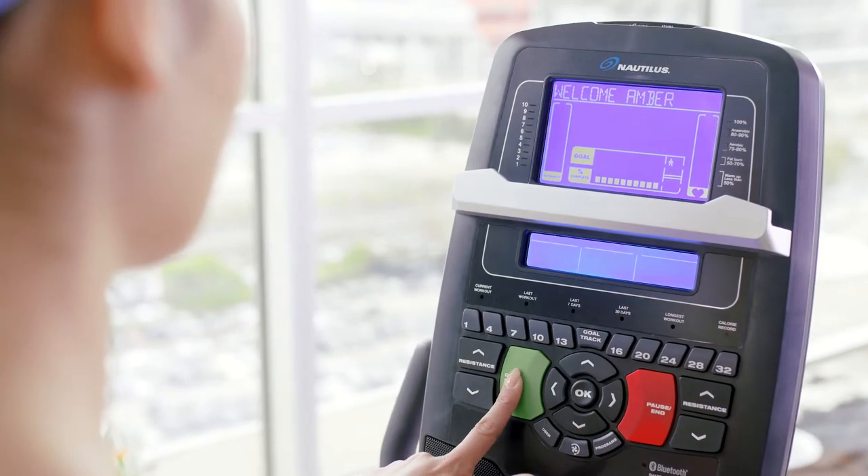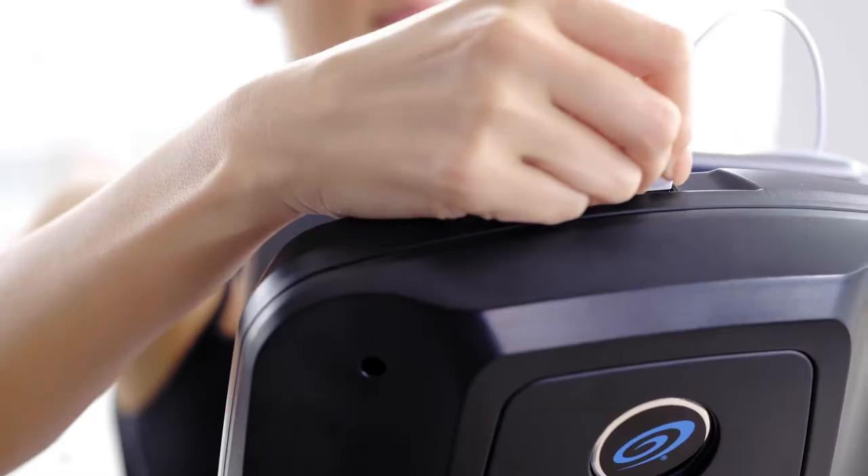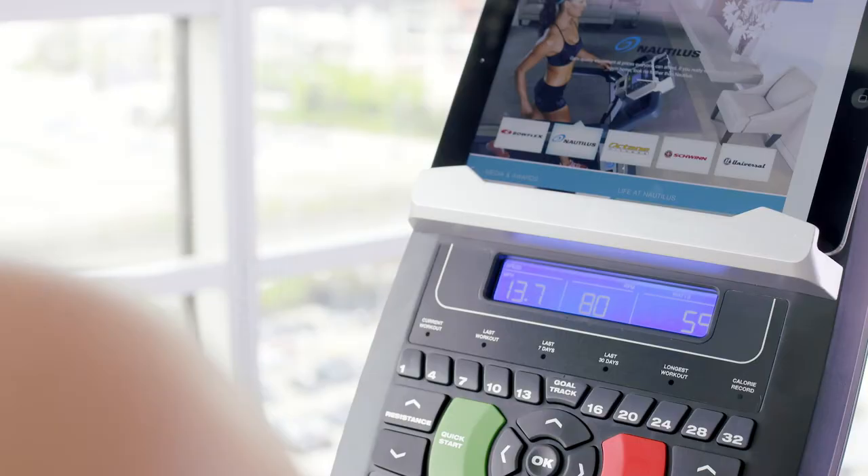Also new on the R618, our sideline console with dual blue backlit screens tilts for optimum visibility, showing your workout metrics even when the media tray is in use.